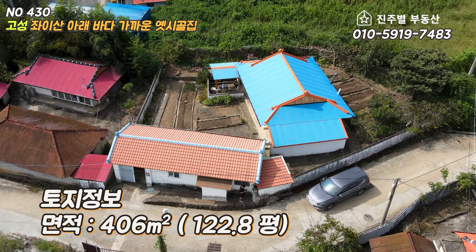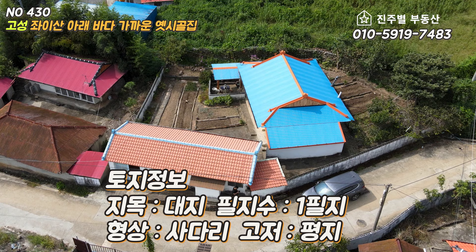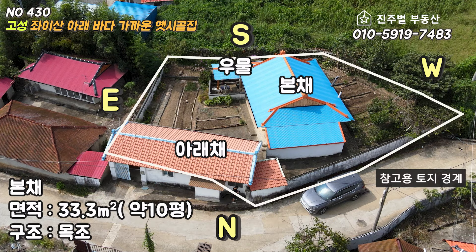토지의 면적은 122평, 지목 대지 한 필지이며 형상은 사다리, 고저는 평지입니다. 토지의 용도 지역은 계획관리 지역이면서 자연취락 지구입니다. 나머지 사항들은 자막을 참고하여 주십시오. 해당 토지 경계 내에는 3개의 건축물이 보입니다. 안내를 위해 2개의 건축물을 본체, 아래체라는 이름으로 안내하겠습니다. 파란색 지붕이 본체인 것 같고 면적은 대략 10평, 출입문이 있는 아래체도 본체와 면적이 거의 비슷해 보였습니다.